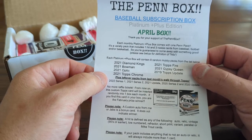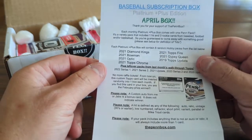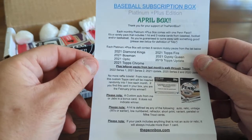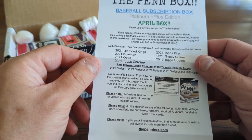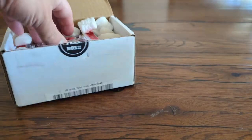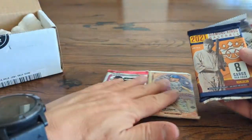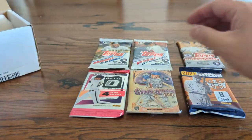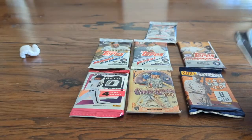It looks like there may be some leftover packs from last month's walkthrough: Topps 2022 Series 1, 2021 Series 2, 2021 Update, 2020 Series 2, and 2020 Update. No more raffle tickets — from now on the custom Topps card will be inserted randomly into one box each month. If you find this card in your box, you are the February prize winner. I was not a February subscriber, so I probably wouldn't get that one. So anyway, here's the website — hope everyone enjoys finding out what we have today. We've got 2021 Optic, 2021 Gypsy Queen, 2021 Diamond Kings, 2021 Series 2, 2021 Update, 2019 Update Series, and 2021 Bowman.